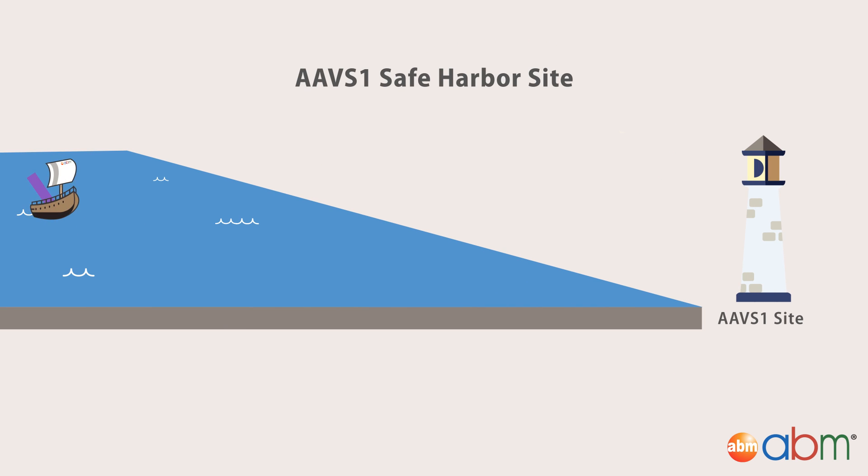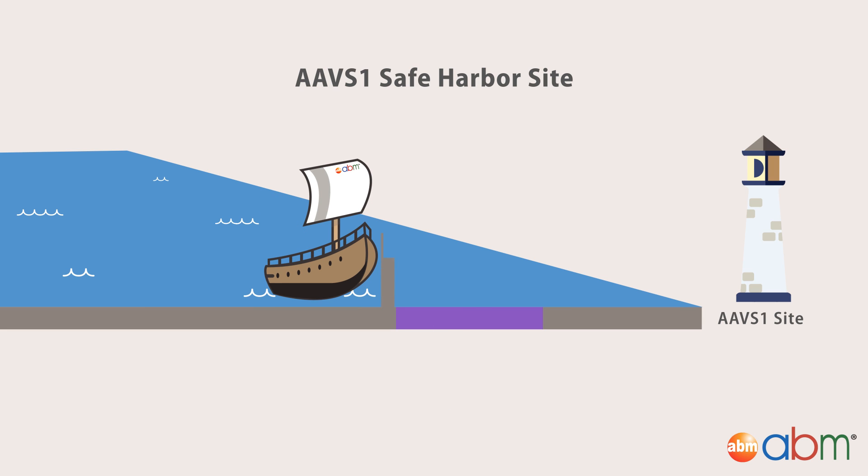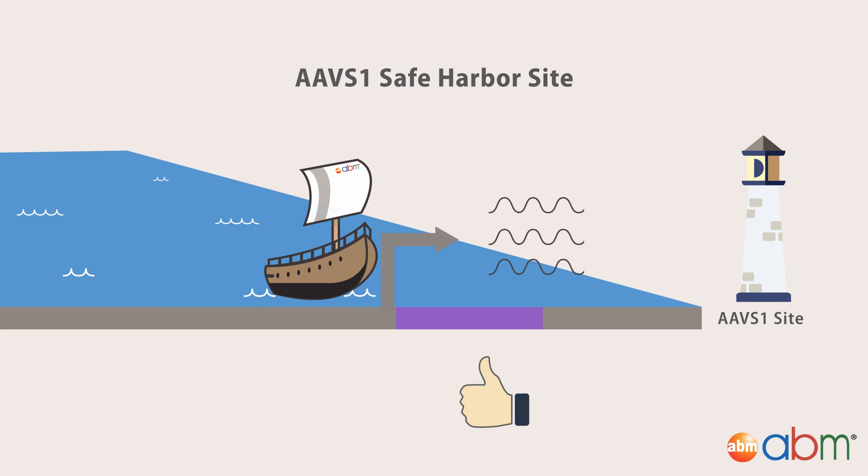In particular, the AAV-S1 safe harbor site is often a preferred target site for gene knock-ins. This is because it enables consistent and robust transgene expression with minimal toxic effects.